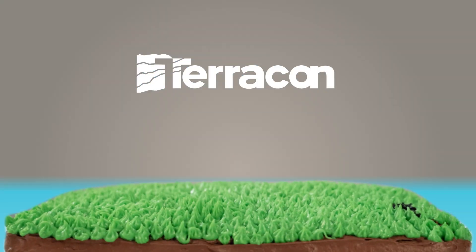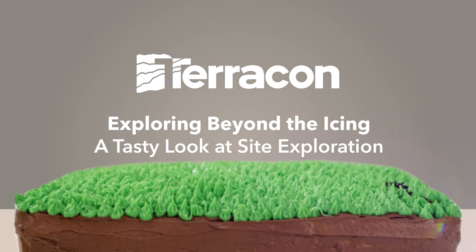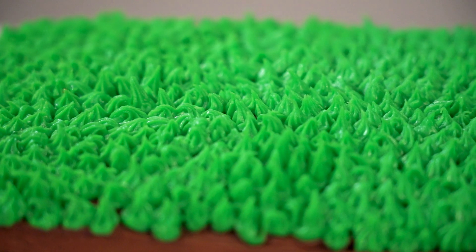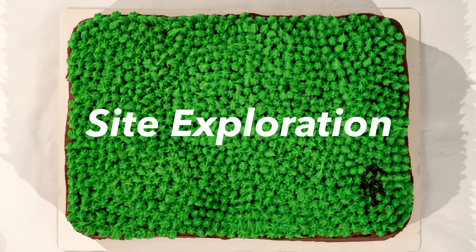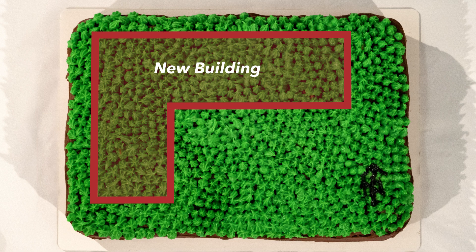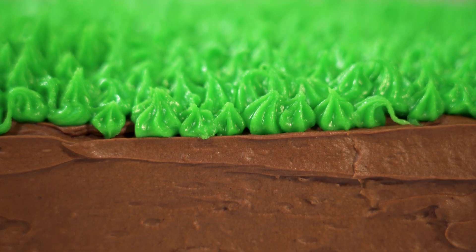It's time to select your next project site. This delicious cake is actually a sweet metaphor for site exploration. If we want to know more about our site than what we can see, then we'll need to do some exploration to confirm the site is as appetizing as it appears.